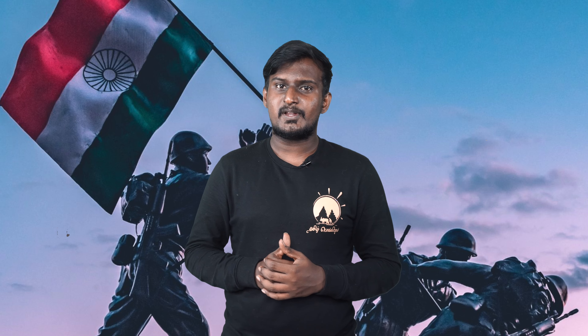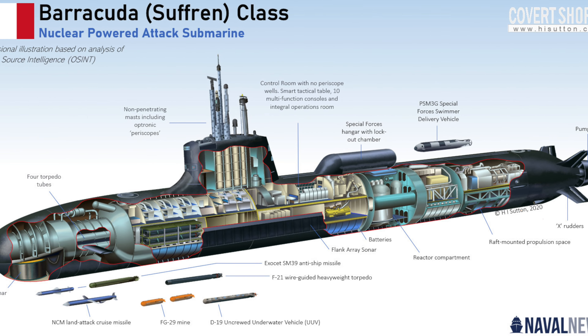France supplies all the equipment for Indian defense. They can supply all the weapons platforms for India. The French and India relationship is great, and through this partnership, France will transfer all the relevant technology to India.